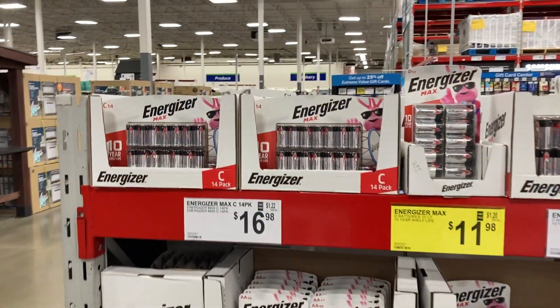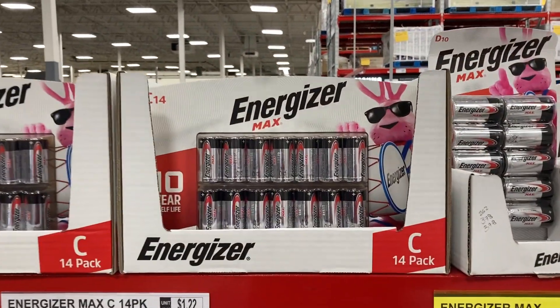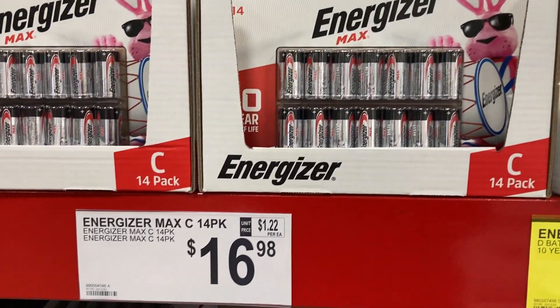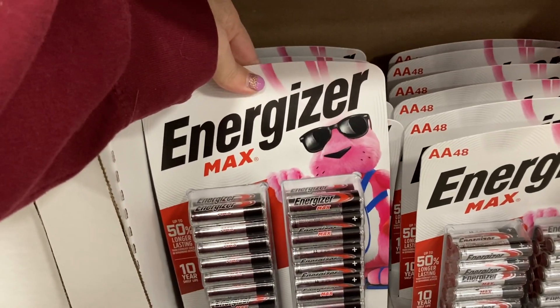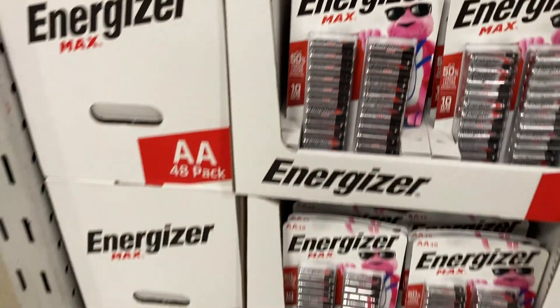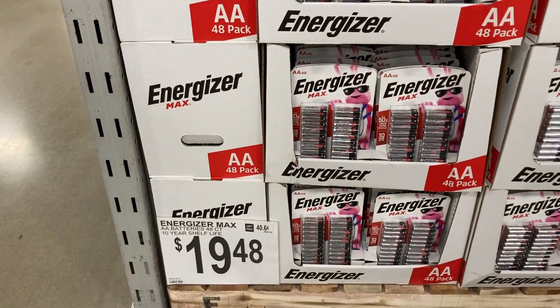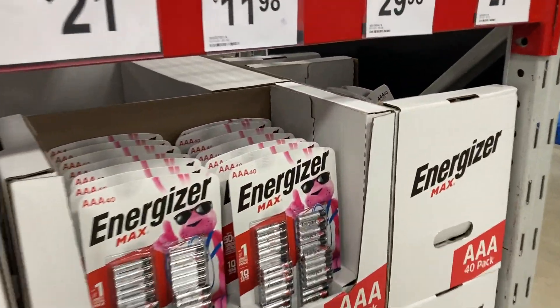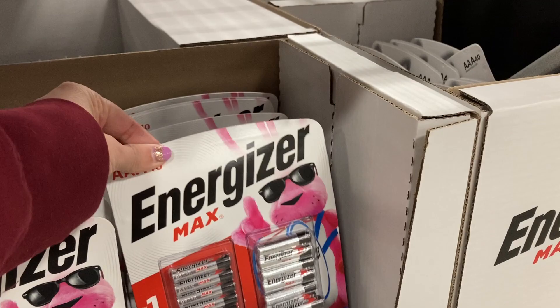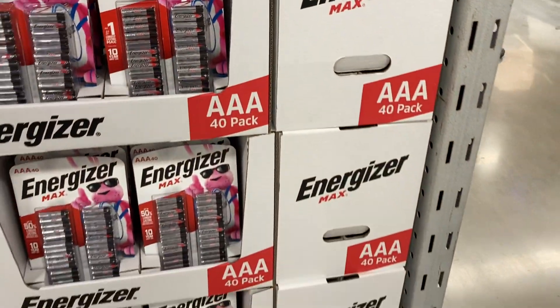They've got lots of different battery packs. You can get a 14-pack of C batteries for $16.98, a 48-pack of AA batteries for $19.48, or a 40-pack of AAA batteries for $16.98.